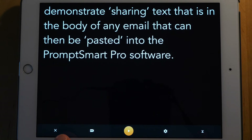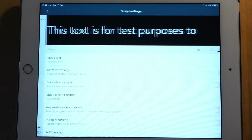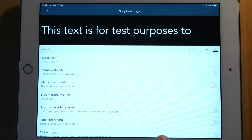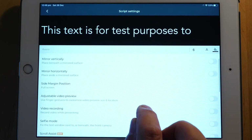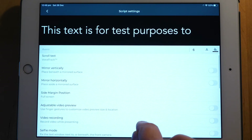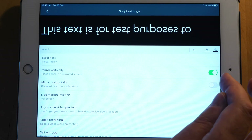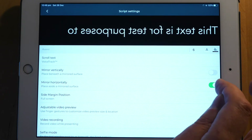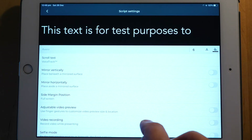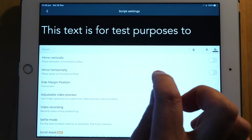If I tap the X to close it, we have this settings cog — and if I bring that up, this is where you make various adjustments. You can change the font size, the color, and various other things. You can mirror it vertically, which you would need to do if you're putting it onto a prompter, and you can also mirror it horizontally. You can set the margin — for example, I can make it narrower — though I like it quite wide on full screen.